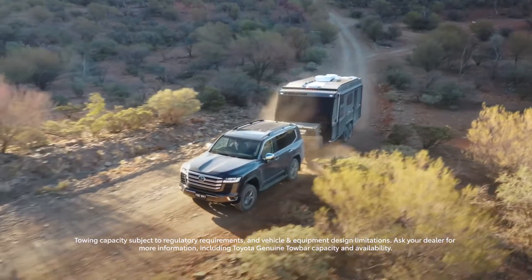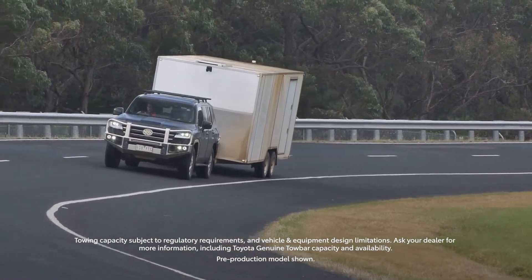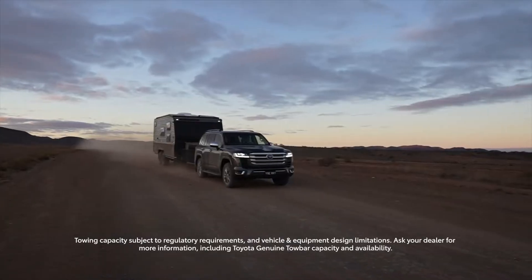For Land Cruiser, towing is very important. We have to make sure that we achieve the strength of the vehicle to meet the requirements of our trades, lifestyle customers, and guests. The tow bar is also a very safety-critical item, so we cannot compromise anything with the tow bar.